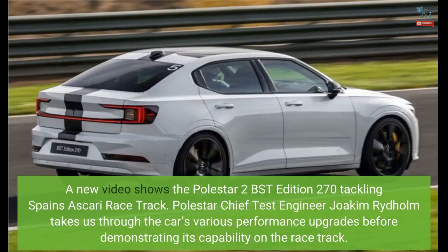A new video shows the Polestar 2 BST edition 270 tackling Spain's Ascari racetrack. Polestar chief test engineer Joachim Rideholm takes us through the car's various performance upgrades before demonstrating its capability on the racetrack.